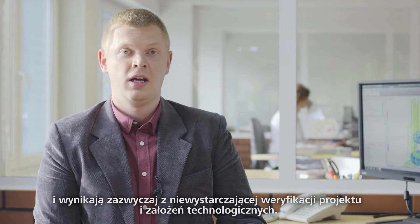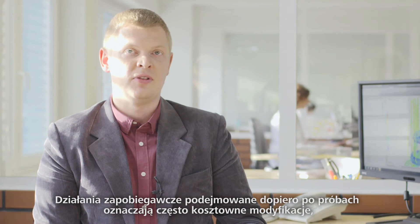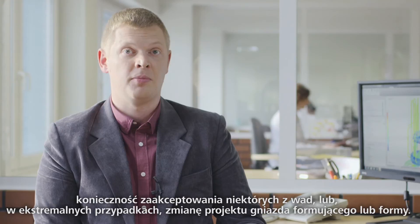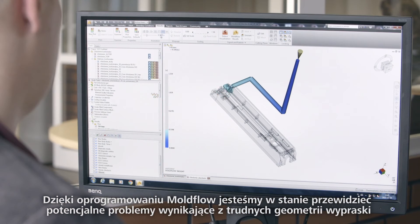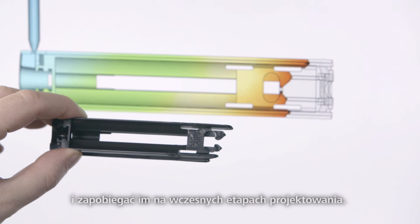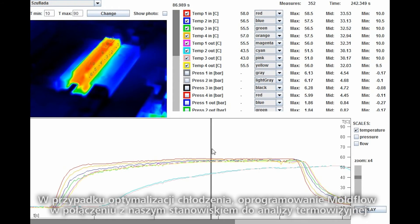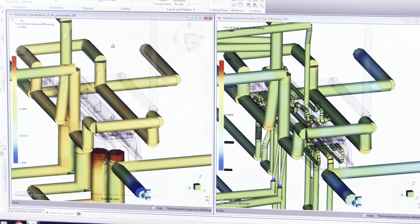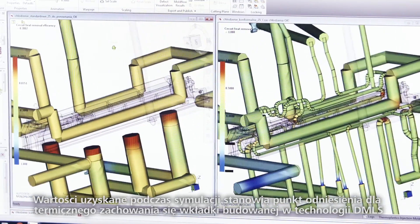Most of the final part defects have their beginning at the early stage of product development and are usually related to insufficient verification of the design and technological concept. Preventing these issues after mold trials often means costly modification or necessity to accept some part defects, or in some extreme cases, a change of the mold design. Thanks to mold flow simulation software we are able to foresee potential problems related to difficult part geometries and correct them at the early stage of design. In the case of cooling optimization, mold flow coupled with our ThermoVision test bench is an important tool for cooling design and verification. Values obtained during simulation serve as a reference point for the thermal behavior of the insert built in DMLS technology.